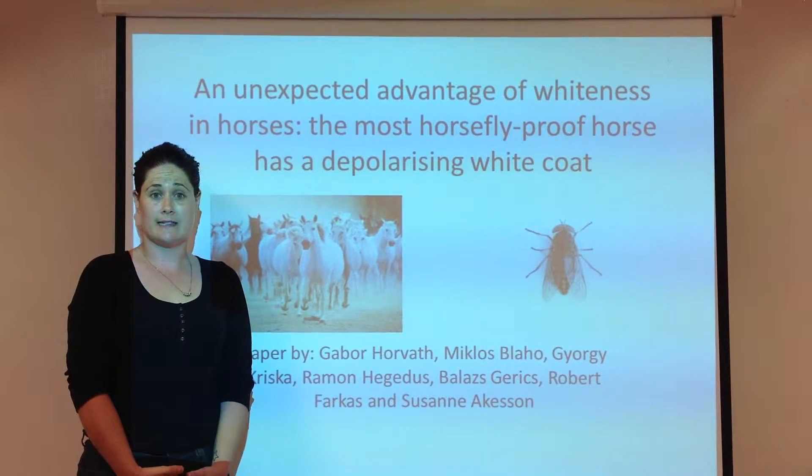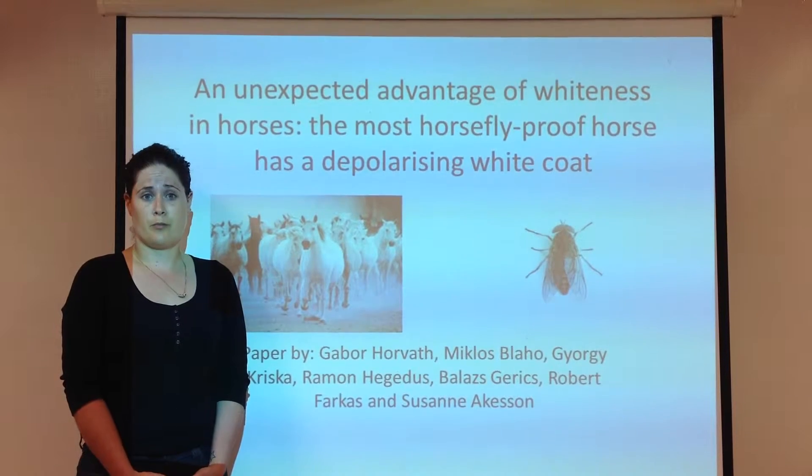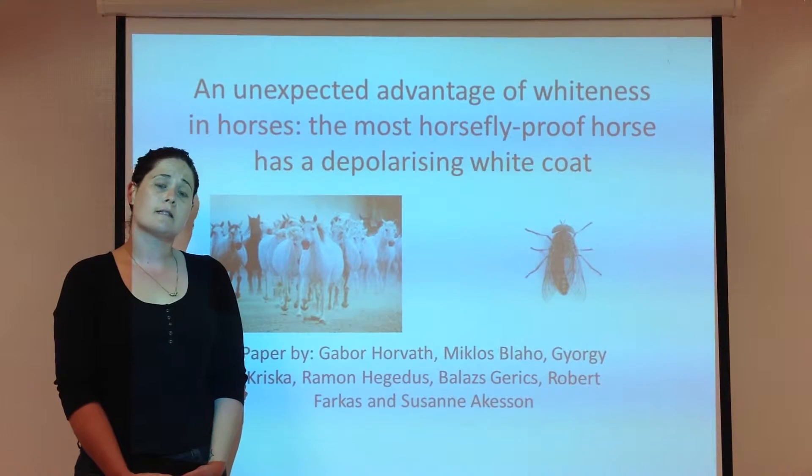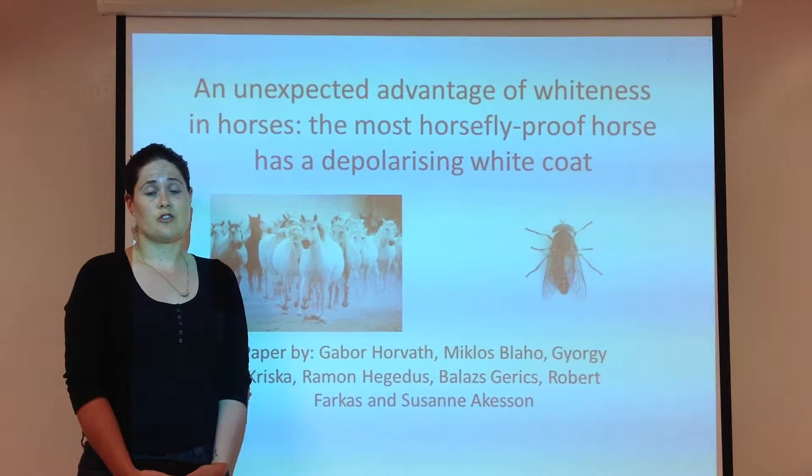In the wild, white horses are naturally selected out due to their sensitivity to UV radiation and the easy detection by predators. This rarity in the wild has made them a status symbol amongst humans, and as such they are bred specifically to preserve this trait.